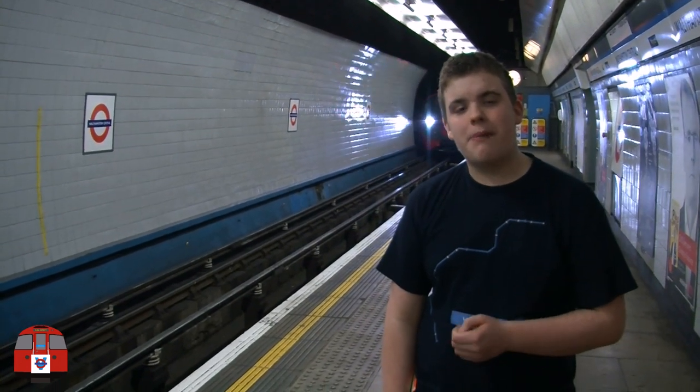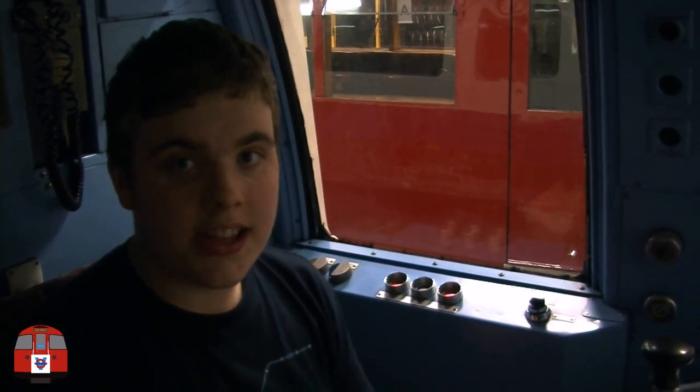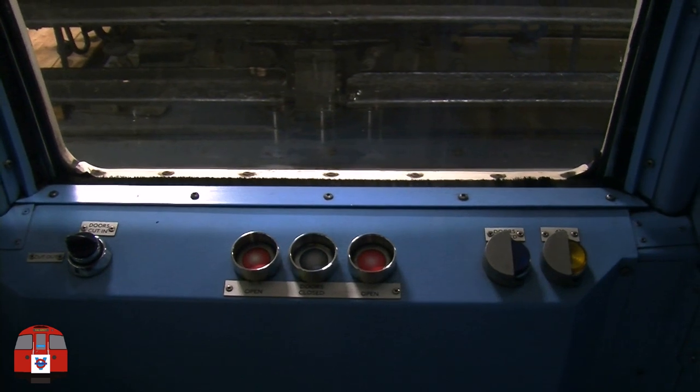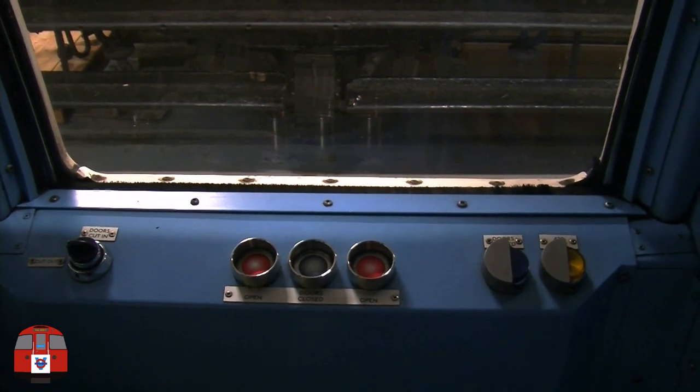The 2009 stock has a unique feature, which is regenerative brakes. After the train comes in to brake, the leftover energy is transferred back to the train. When the driver comes into a station, he has to be on the correct side for the doors — in this case, the left-hand side — so you operate the buttons on the left-hand side. You also have another set of door buttons for the right-hand side.